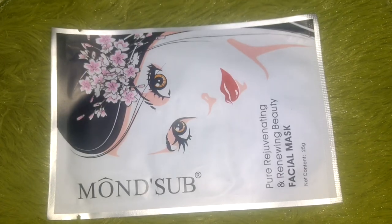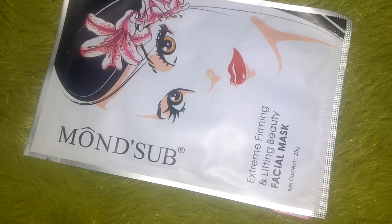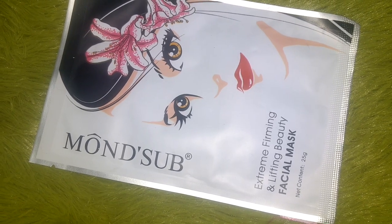Moving on, we have two face masks from Mon Sub. I've really enjoyed Mon Sub face masks through subscription boxes. The first is the Pure Rejuvenating and Renewing Beauty Facial Mask, priced at ₹250, and the second is the Extreme Firming and Lifting Beauty Facial Mask, also priced at ₹250. I love these face masks.